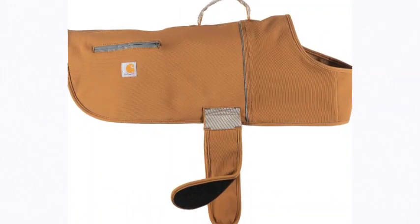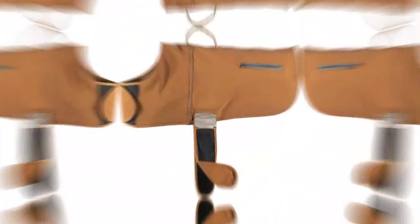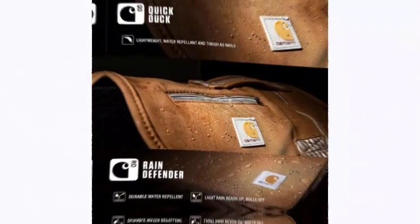Number 1 on the list is the Carhartt water repellent and wind fleece-lined dog jacket — a water repellent vest for hard-working dogs who don't mind bad weather. This technical dog jacket is built for movement when conditions are wet and cold. It's constructed with durable water repellent and wind resistant Rain Defender material bonded with a warm micro fleece lining.